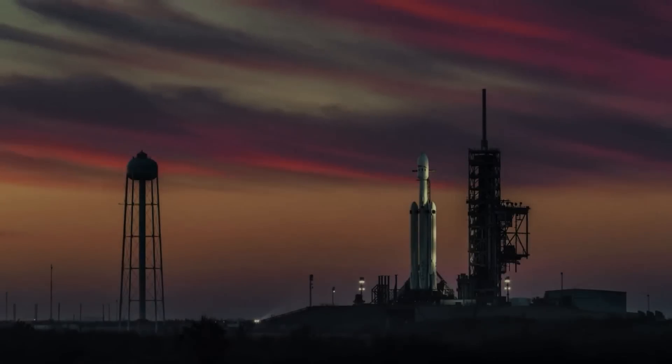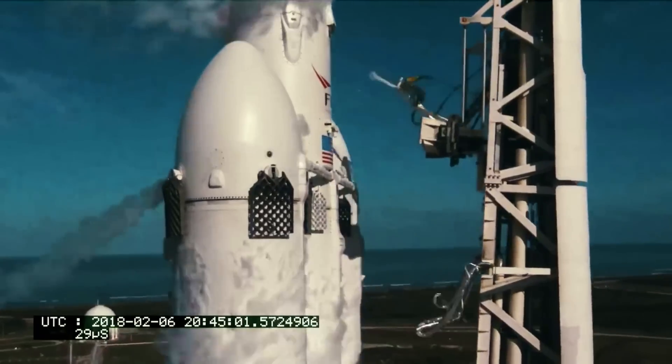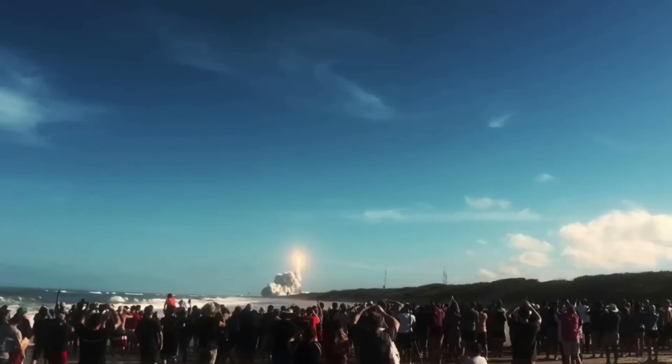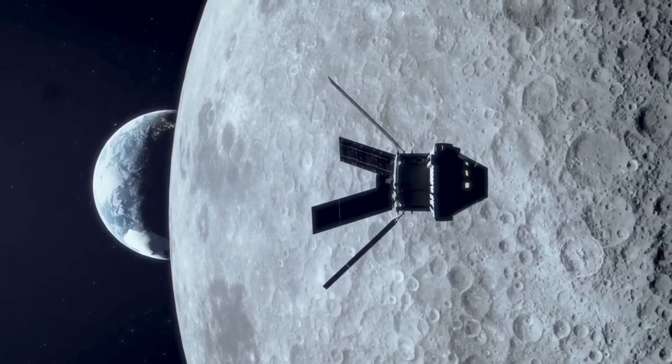PPE and HALO will be joined together at NASA's Kennedy Space Center in Florida, launched on a SpaceX Falcon Heavy rocket, and will spend about a year transiting through deep space before entering a unique near rectilinear halo orbit, or NRHO, around the moon — the orbit where Gateway will reside and where the electric propulsion system will work to keep Gateway stationed.